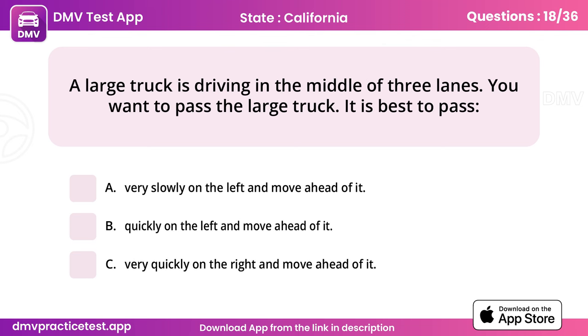Question 18. A large truck is driving in the middle of three lanes. You want to pass the large truck. It is best to pass. Answer: B, quickly on the left and move ahead of it.